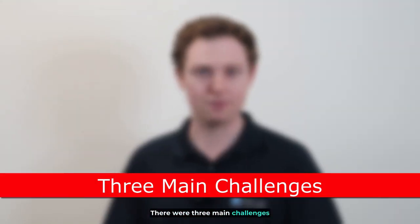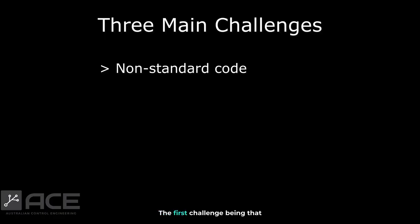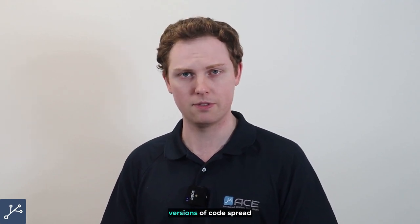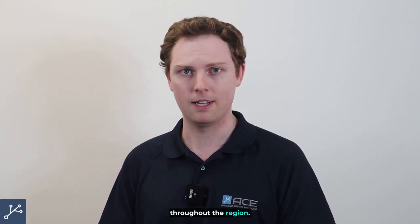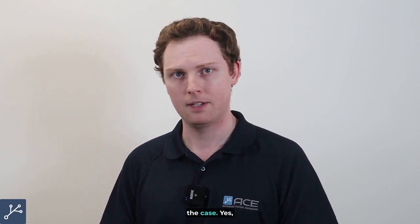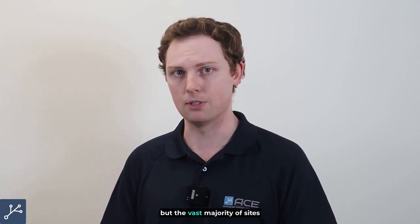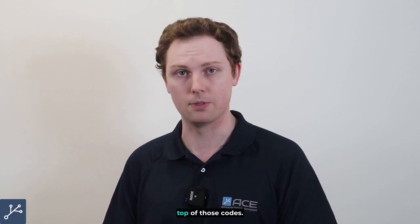There were three main challenges faced during this project. The first challenge being that much of the code we found on site was non-standard code. We were led to believe from the beginning that there were going to be three or four different versions of code spread throughout the region. This did not end up being the case — yes, there were three or four base codes, but the vast majority of sites had additional changes on top of those codes.